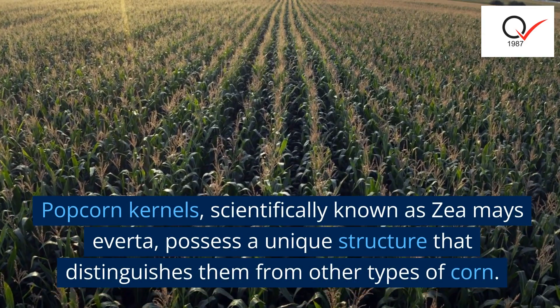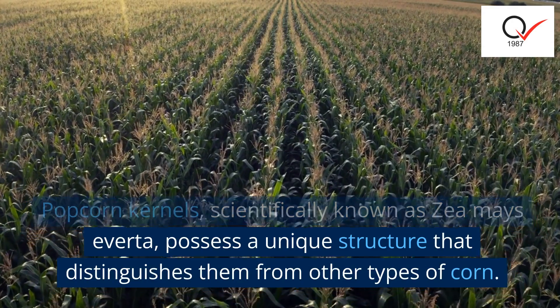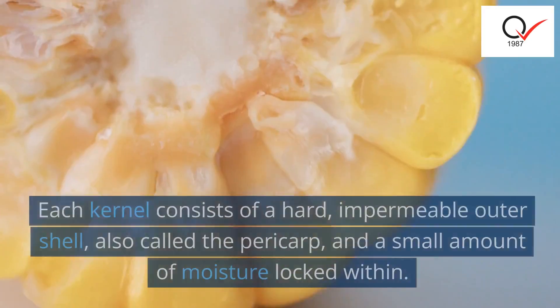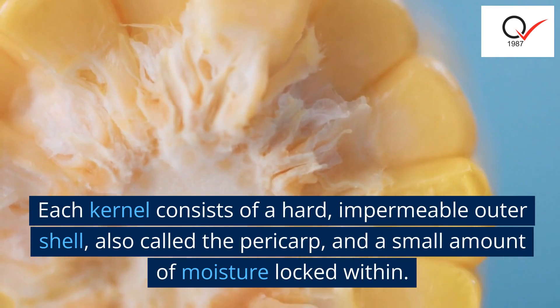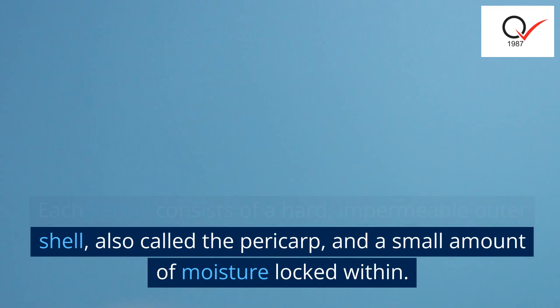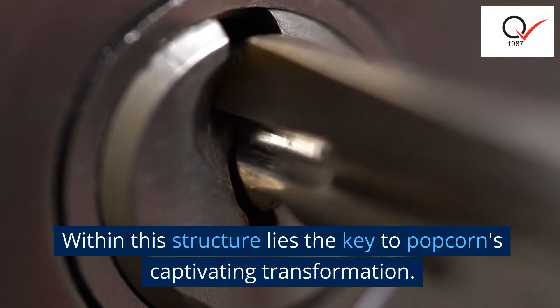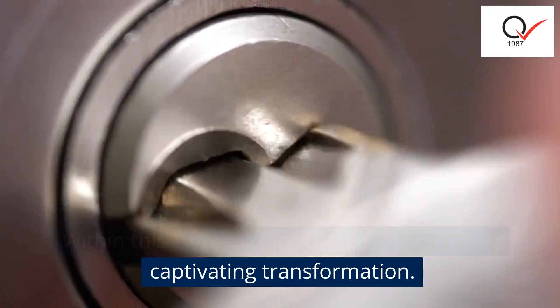Popcorn kernels, scientifically known as Zea mays everta, possess a unique structure that distinguishes them from other types of corn. Each kernel consists of a hard, impermeable outer shell, also called the pericarp, and a small amount of moisture locked within. Within this structure lies the key to popcorn's captivating transformation.